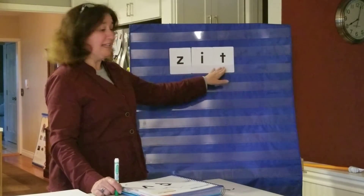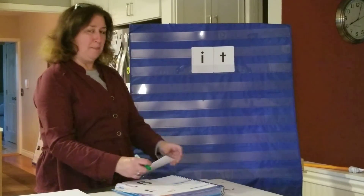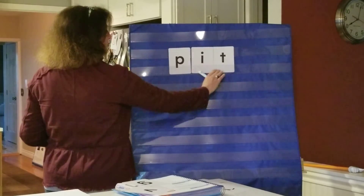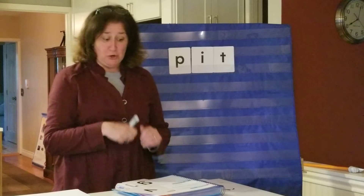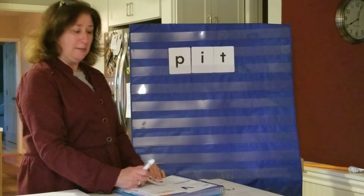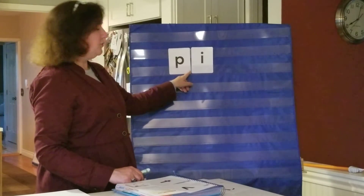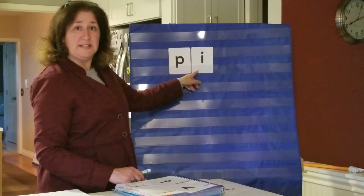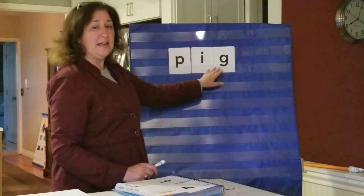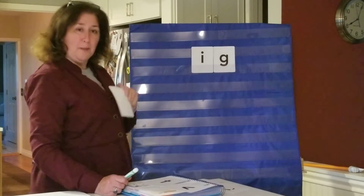Now what if I took the Z away and put a P up there? What would that word be? Pit! Like, I found a pit of a cherry in my cherry, okay. Now what if I took the T away? Just P-I — that's not a word, it's just an ending sound. So I put a G at the end: pig! Good, pig.